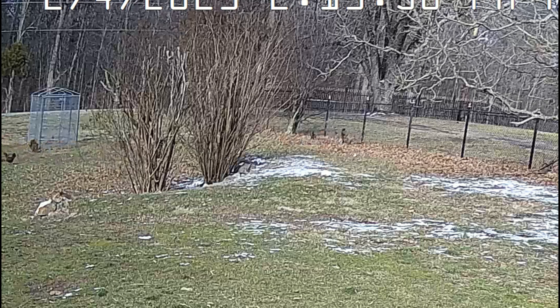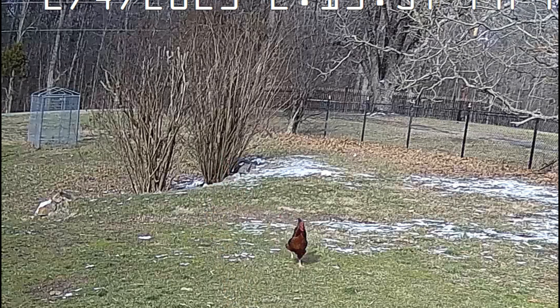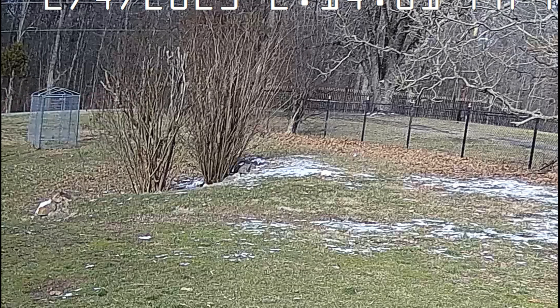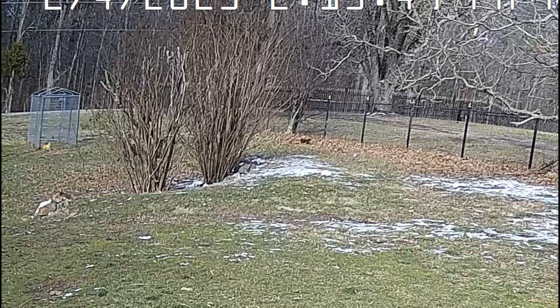If we zoom in a little bit — because the camera that this was caught on is quite far away — you can see that the hawk missed the chicken, and then they had a bit of a scuffle in order for the hawk to get a hold of the chicken. From there, they just kind of reached a stalemate. I'll play it again in slower motion so you can see a little bit more clearly.